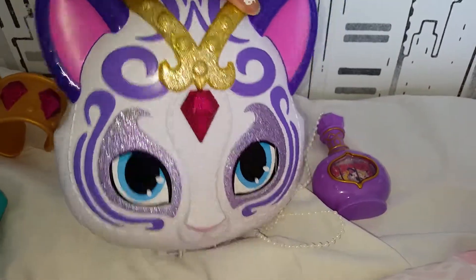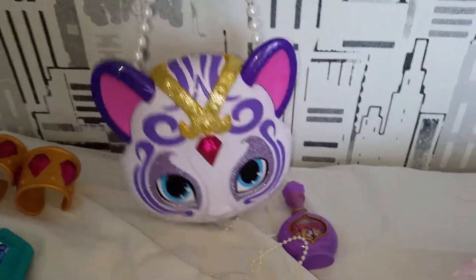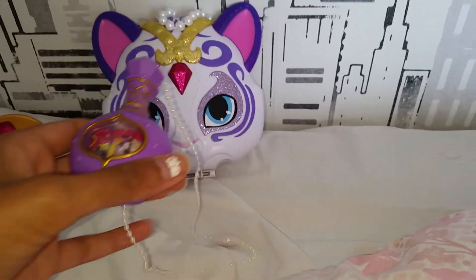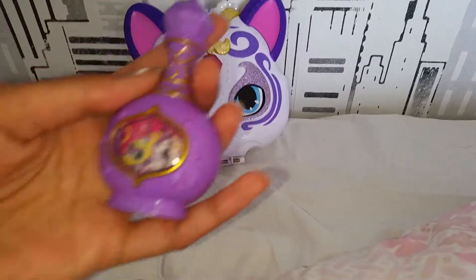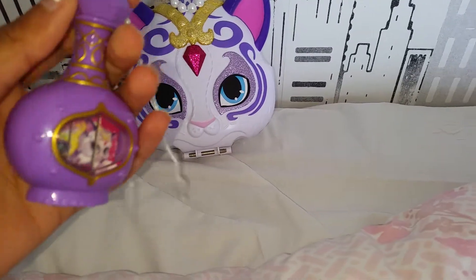So here we have how she looks — so pretty! She looks very glittery on the front and the back, and she has this pearl handle, very nice. And here we have a kind of bottle bracelet that doesn't light up or say anything like that.